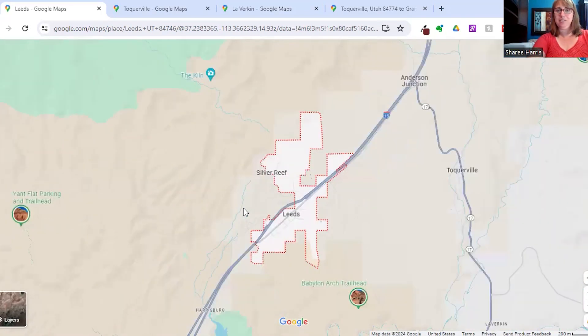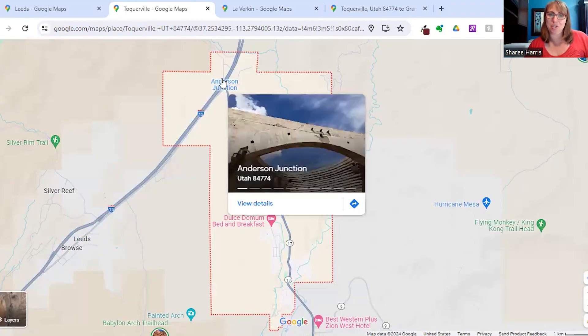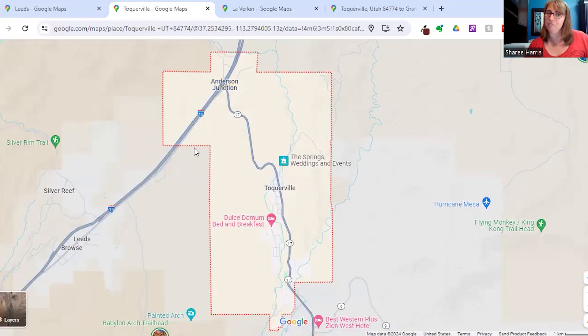Now we're going to move over to Tocqueville. We were just there at Leeds, and now we're up here at Tocqueville. At this exit here — Anderson Junction — there is a large RV park that's recently been built and they're adding more amenities. A gas station is coming in as well. At the moment there's not much there, but it's growing quite a bit.